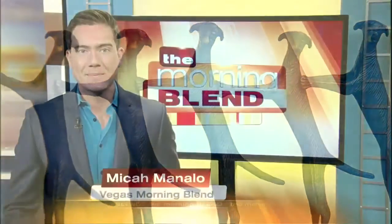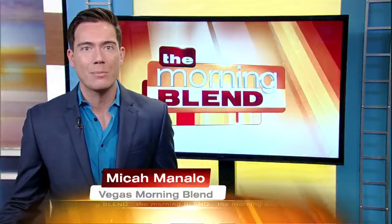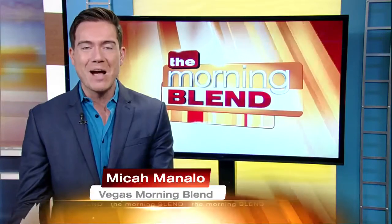For 70-plus years, pacemakers have become common practice to help people regulate their hearts, but what was once a bulky box is now basically the size of a large vitamin. It's brand new technology, and here to explain it and show it off is Dr. Larry Chinitz, who was the first U.S. physician to implant this revolutionary technology. Joining him is his patient, Janet Marcel.